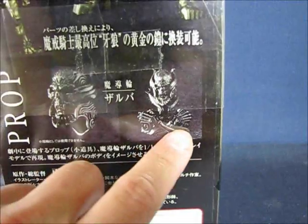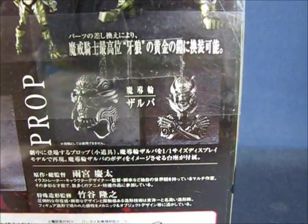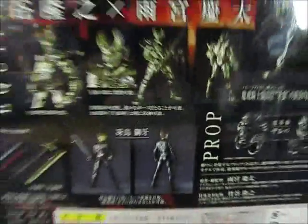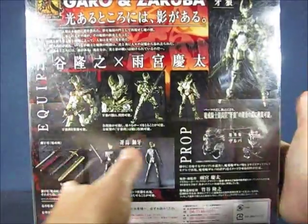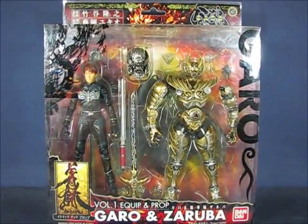There's also a nice display base you can place the ring on, which is cool. There's some more print information here in Japanese at the bottom as well. Now we'll be right back and have Garo and Zoruba out of the packaging.